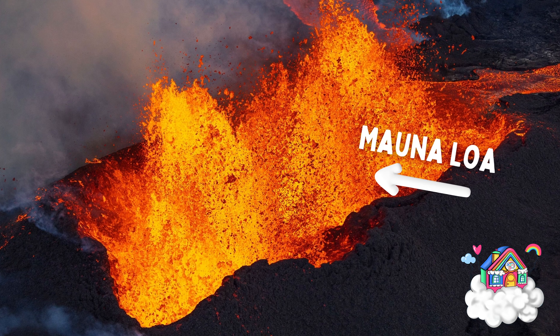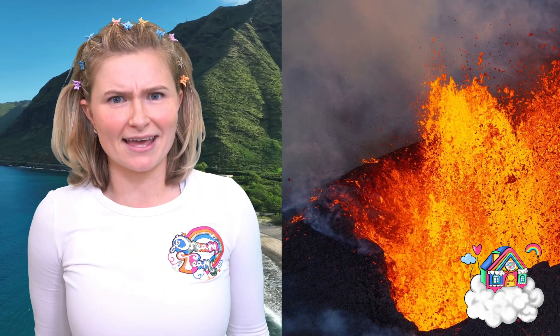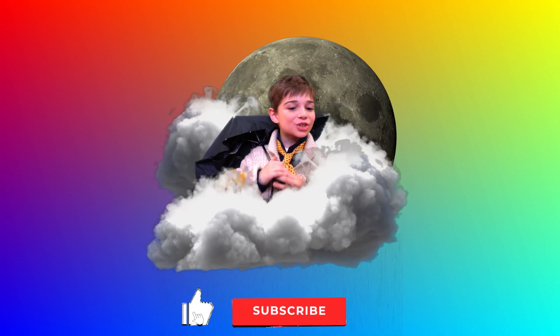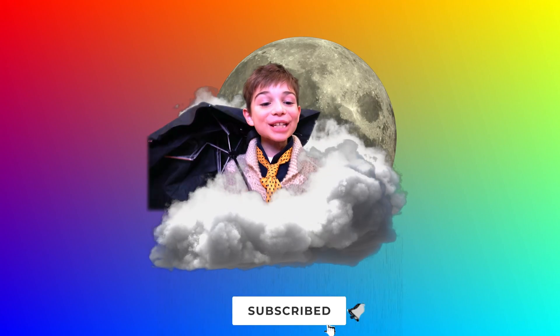The biggest active volcano on Earth is in Hawaii. Maybe I'll go on my holidays and take a closer look. See ya, Dream Team Kids! Don't forget to like and subscribe to our channel, Dream Team Kids! Bye everyone, see you next time!